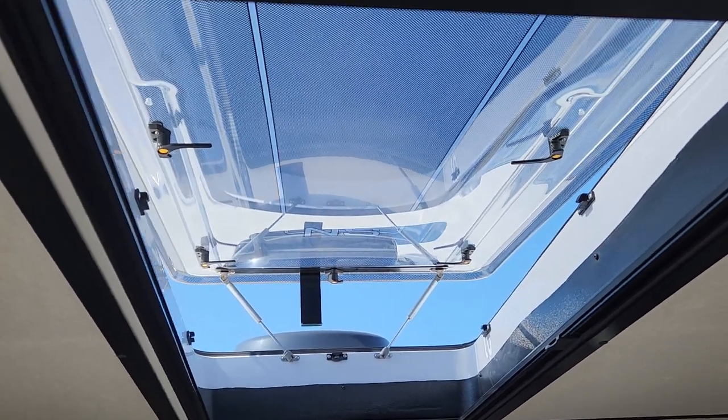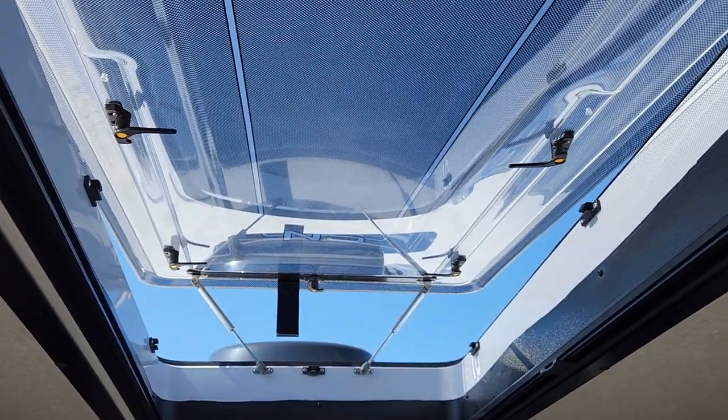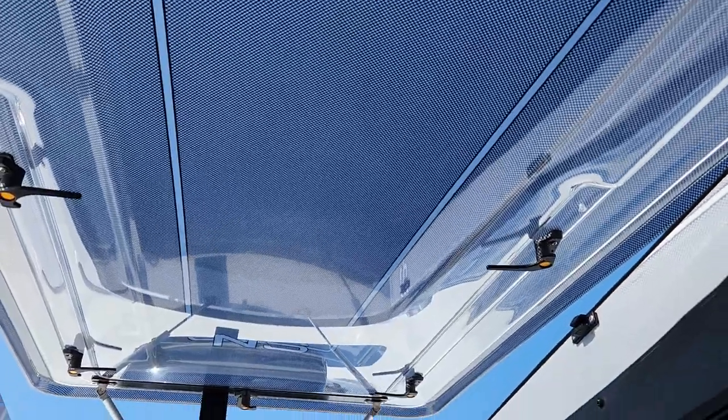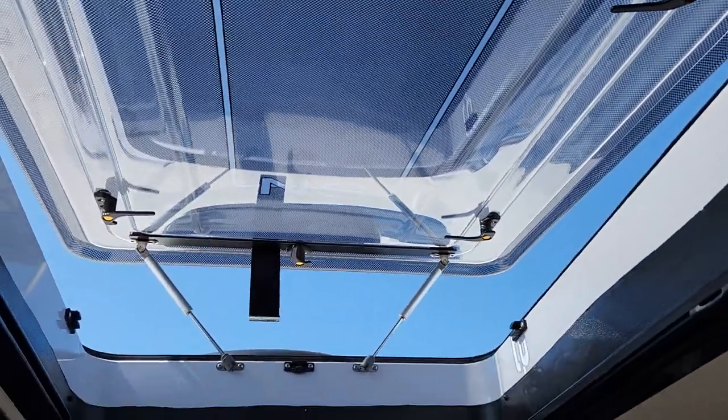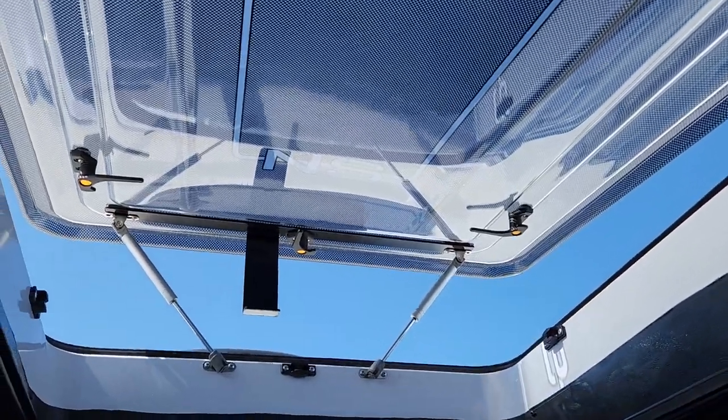Welcome inside a brand new Northern Spirit XTR, and this is their new standard Stargazer Skylight. We've got amazing views here, literally of the stars, but we also get amazing airflow. So if you are somebody who is an off-grid camper, you're absolutely going to love this feature.